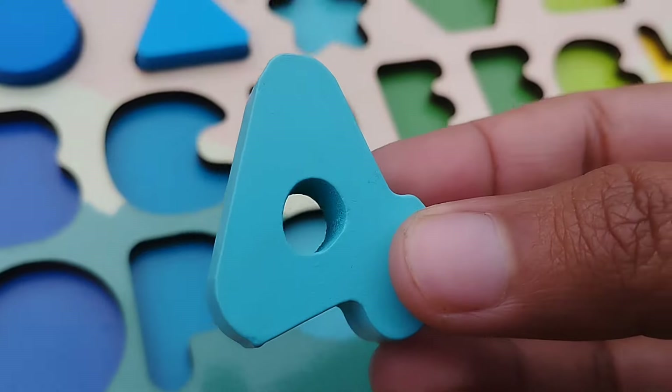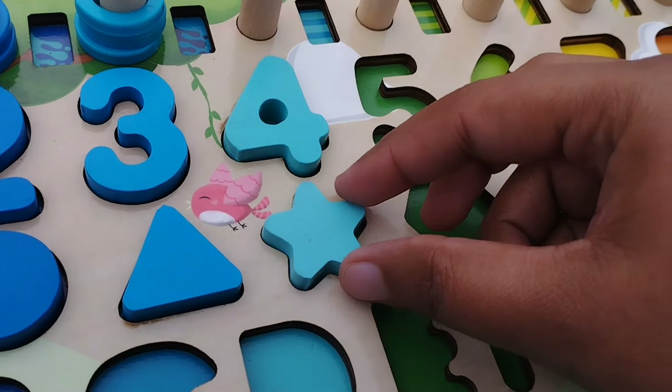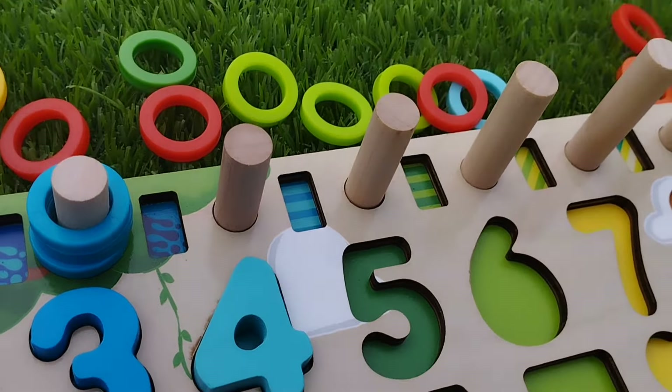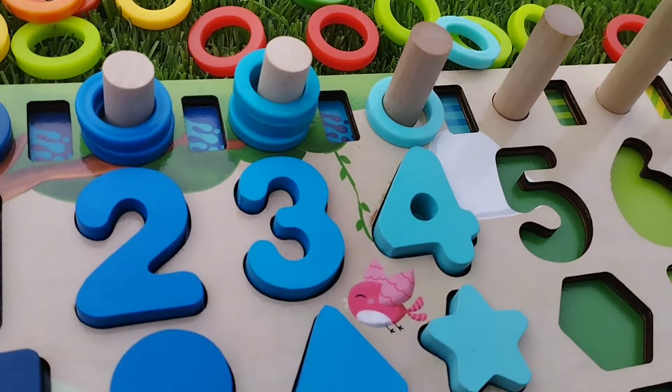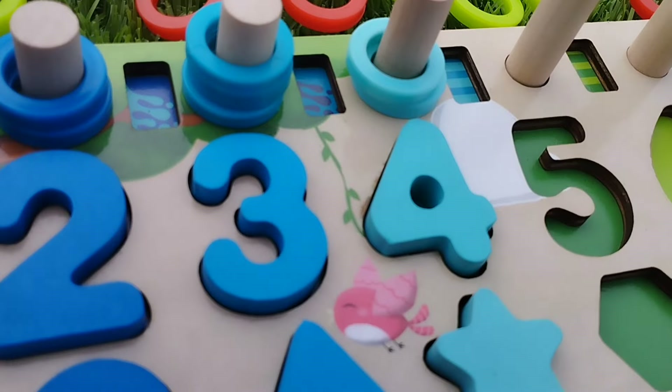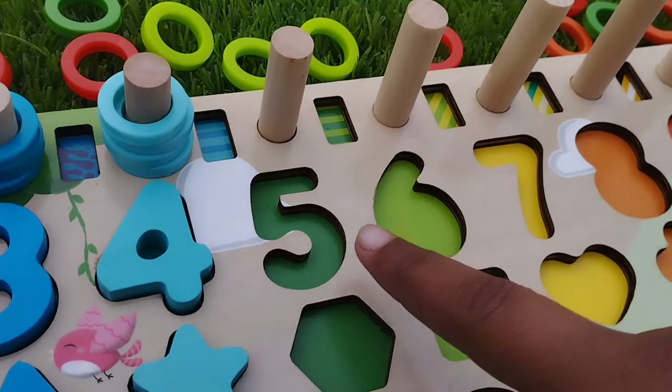The next number is four. Number four. The shape is star. The color is sky blue. One, two, three, four. Four rings.